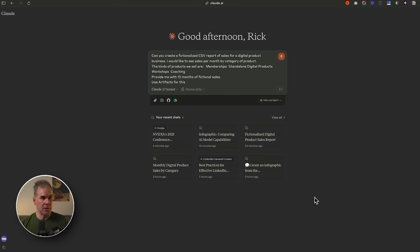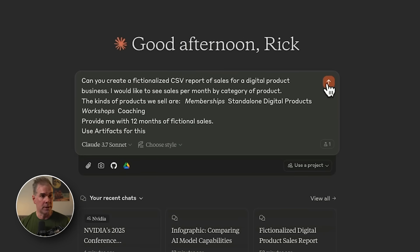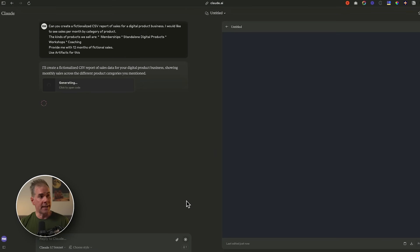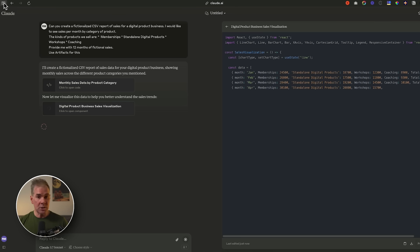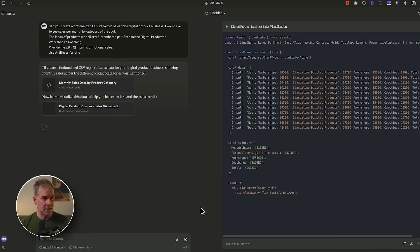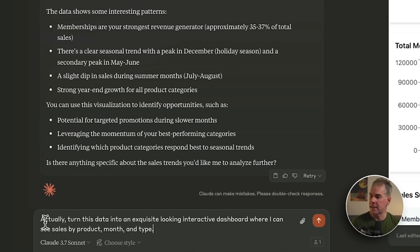Rather than uploading an actual CSV from my business, I'm going to ask it to create a fictional CSV sales report for a digital product online business. The first thing it did was create that fictional CSV report of sales data, then it automatically went right into the next step of visualizing that data to help better understand the sales trends. It created a dashboard, though I was underwhelmed by how it looked, so I went in and said: turn this data into an exquisite-looking interactive dashboard where I can see sales by product, month, and type.